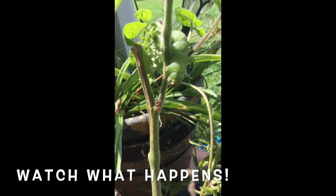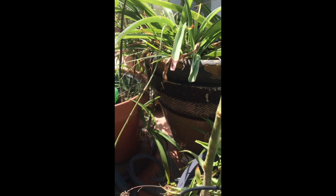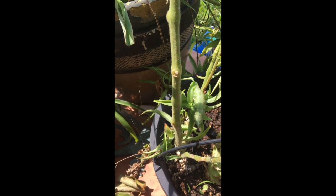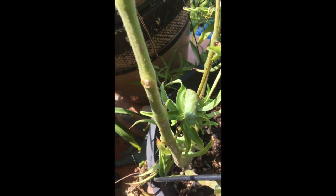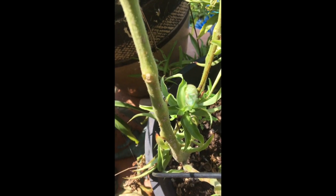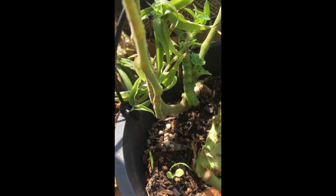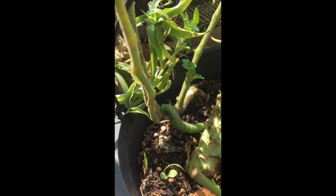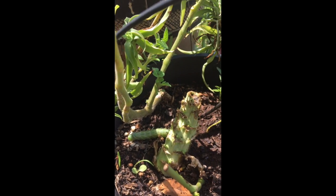A while back I found a tomato hornworm on my tomato plant in my garden. Check out what happened — I was there right as he dropped off of the plant and started his process to becoming a chrysalis. I think he might be done eating. I think he's ready to turn himself into a chrysalis.